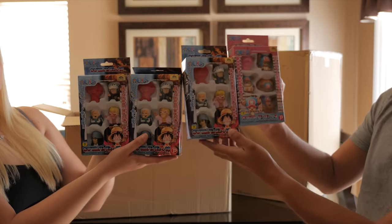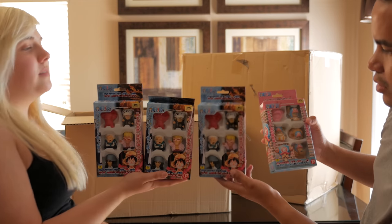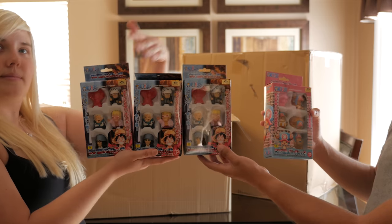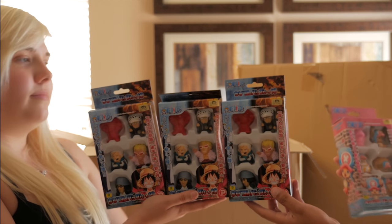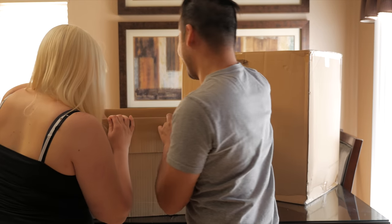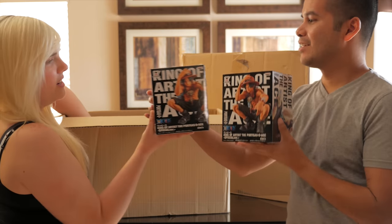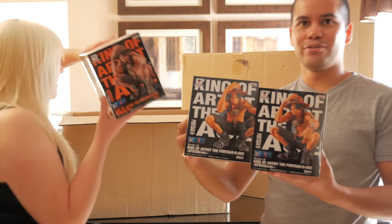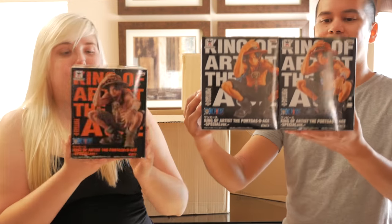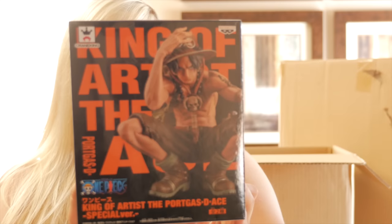One Piece little finger puppets — there are three little collection sets of guys, and then Chopper. Speaking of One Piece, we have not one, not two, but three One Piece King of Artists — the Ace sculpture, your regular one and a special one.